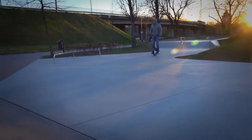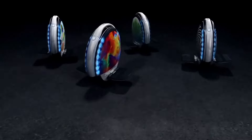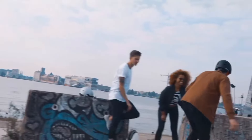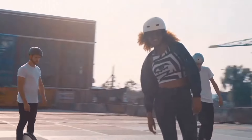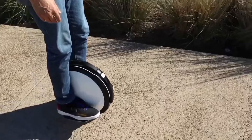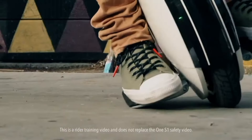When it comes to performance, the Ninebot Segway One doesn't disappoint. With powerful motors and long-lasting batteries, these electric unicycles can reach impressive speeds and cover long distances on a single charge. The built-in safety features, such as speed limit controls and tilt protection, make it a reliable and secure choice for riders of all levels. The Ninebot Segway One S1 and S2 are top-tier electric unicycles that offer a perfect balance of performance, safety, and design.